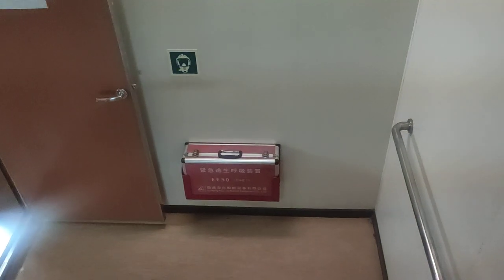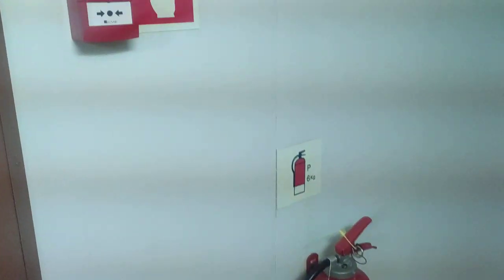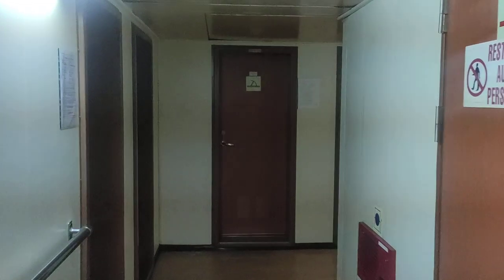The next deck is the crew deck or B deck — basically all the crew ratings' cabins are here. That's an emergency escape breathing device on your screen. Now we are on the crew deck. At the entrance you'll find the emergency master list and other posters. You'll also see a fire call point, extinguisher, alarm, IMO symbol indicating the exit, and a smoke-type fire detector.